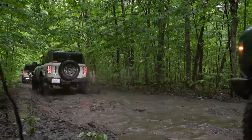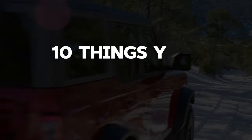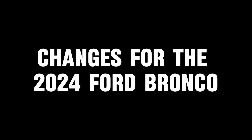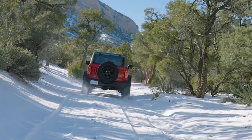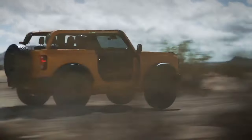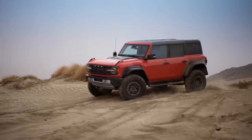So, without further ado, here are 10 things you need to know about the 2024 Ford Bronco. For 2024, the Ford Bronco largely maintains the design and features of its 2023 predecessor with a few minor updates.